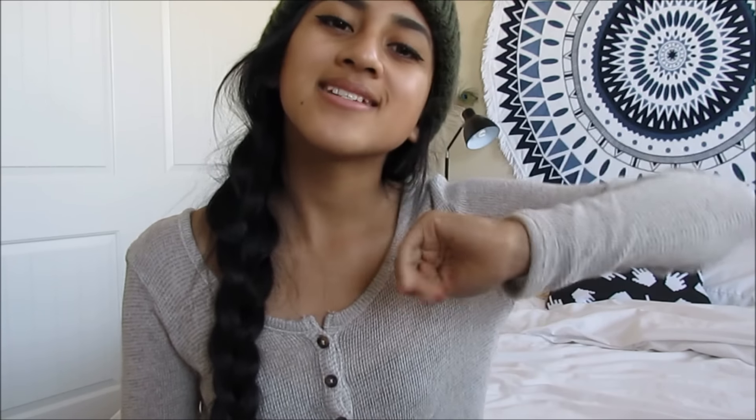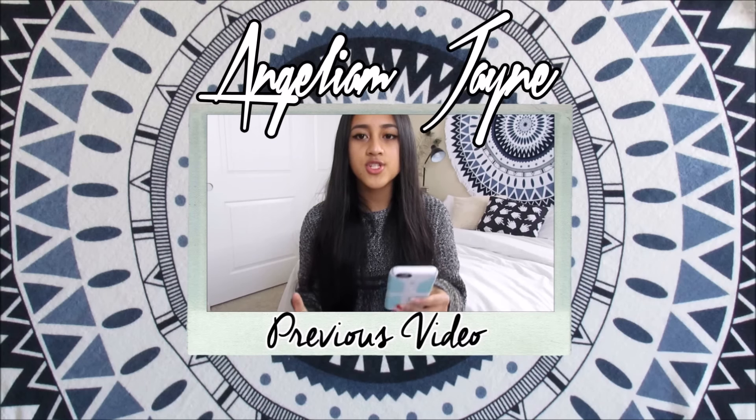Everything will be linked down below. Everything is super affordable, so I thought I'd share these items with you. Thumbs up if you want a room tour because I'm still going to do that — I just don't know when. But thank you guys for watching and bye!